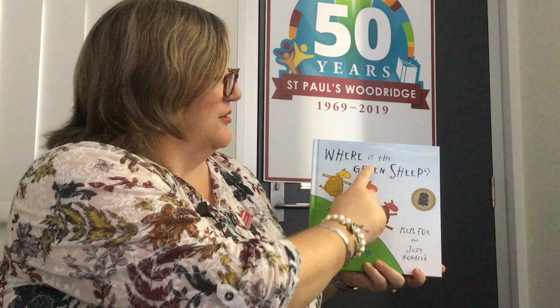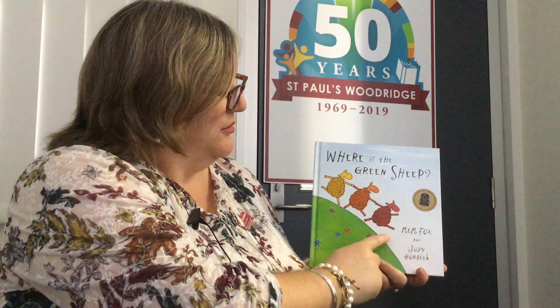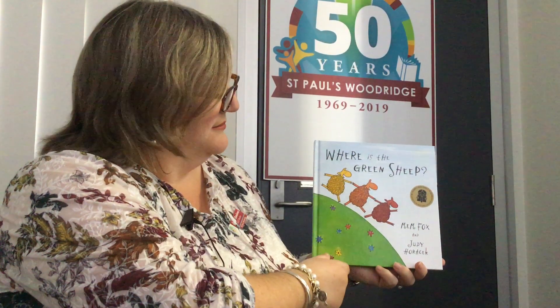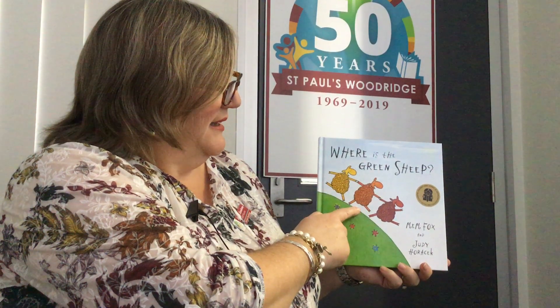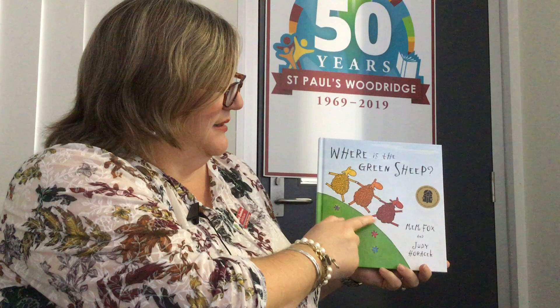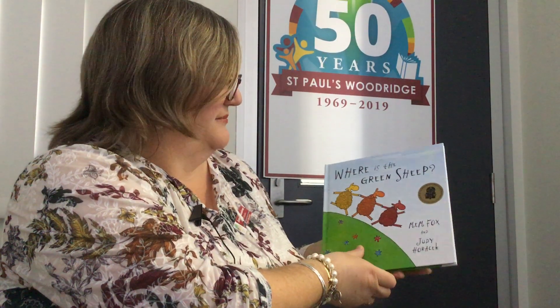Today we're going to read the book 'Where is the Green Sheep?' Written by Mem Fox and pictures by Judy Horacek. This is our front cover and I can see a yellow sheep and I can see an orange sheep and I can see a red sheep, but I can't see a green sheep. Let's open the front cover.